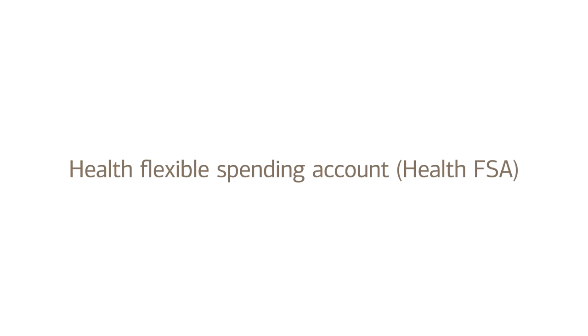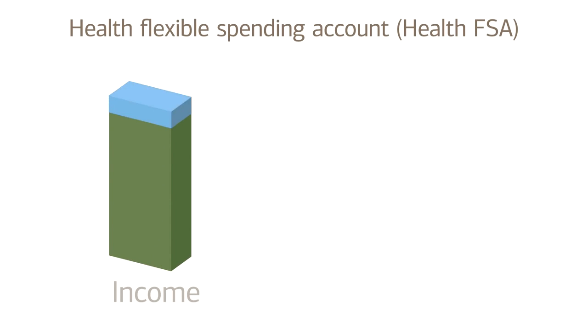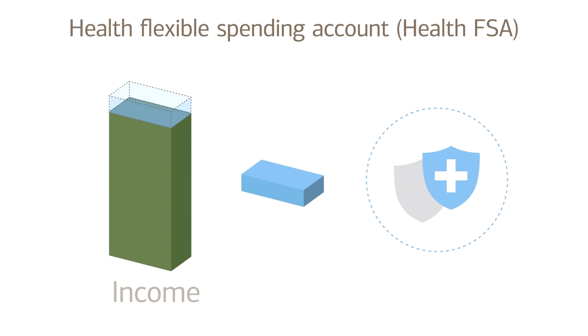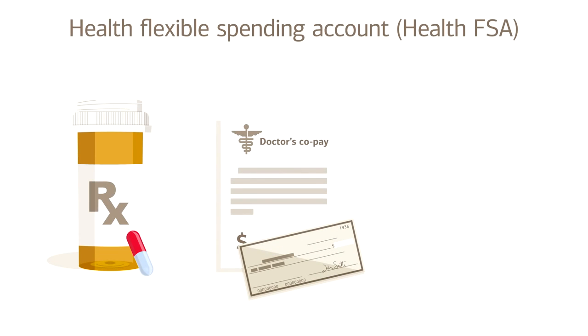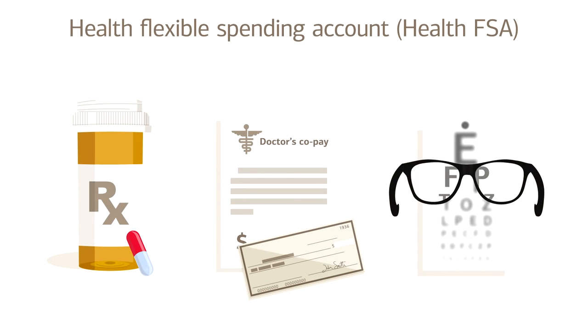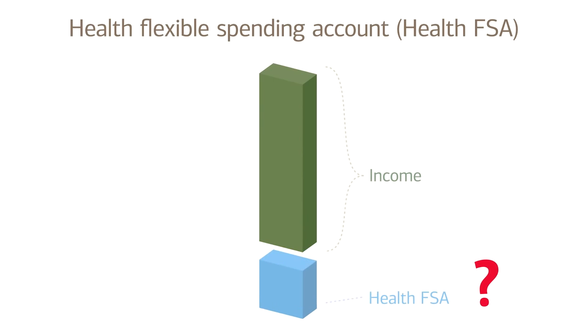A Health Flexible Spending Account, or Health FSA, can be a little more complex. A Health FSA allows you to set aside money ahead of time for eligible medical expenses that aren't covered by your insurance — things like prescriptions, doctor's office co-pays, and eye exams and glasses. But unlike a TSA, it can be more difficult to predict how much, or how little, of this money you'll need over the course of a year.